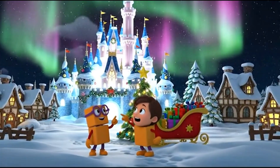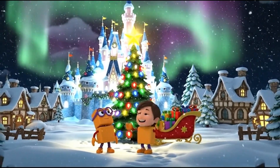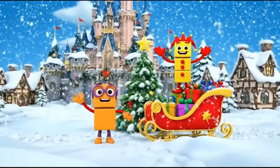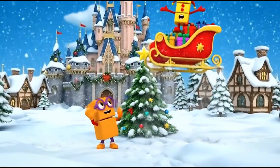Look at our castle lights. It is so beautiful. We love building shapes. Merry Christmas, everyone! Bye-bye, Santa!